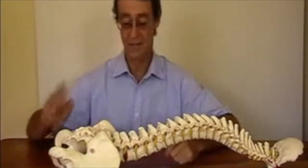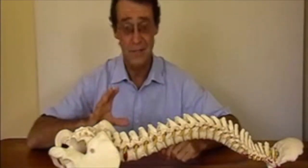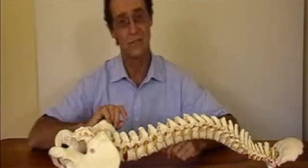This video is about the prolapsed disc and what it causes, which is lower back pain and sciatica.